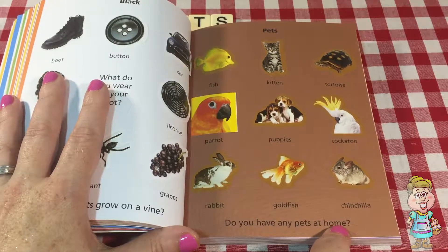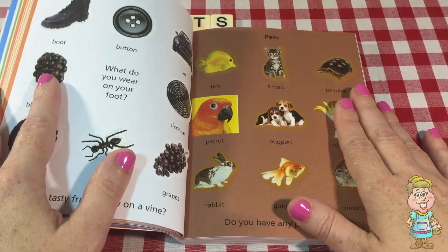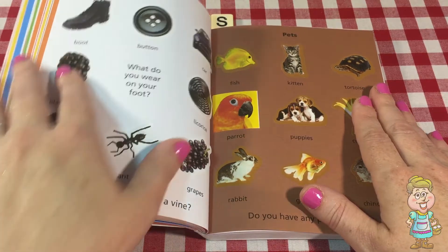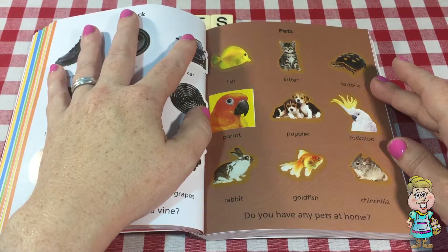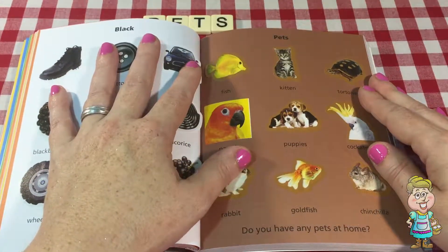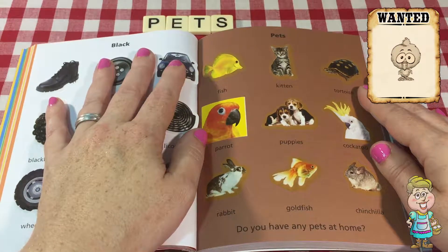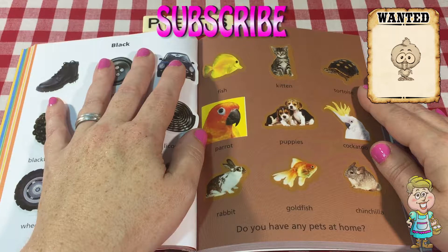Do you have any pets at home? On my farm, I have lots and lots of pets, and I love my animals. Thank you for coming, and I hope that you can share something in the comments about your pet. Did you find my baby chick hiding in this video? Subscribe to my channel for new videos every weekday and Saturdays at 3pm EST. Thank you for visiting me in my kitchen today. Please come back soon, and press the like button below this video. Have a lovely day.